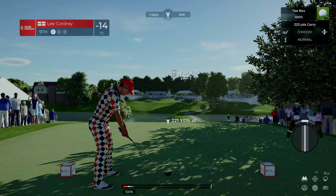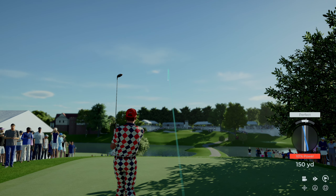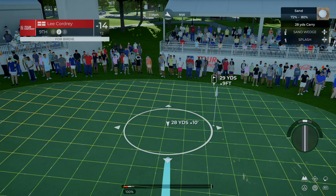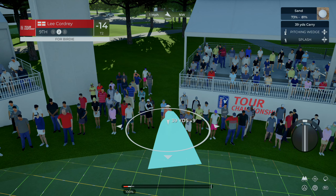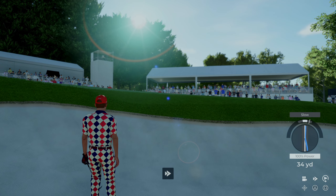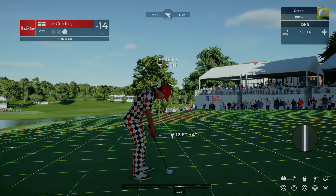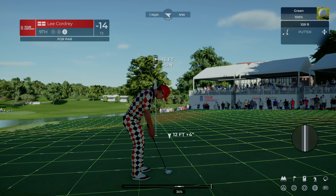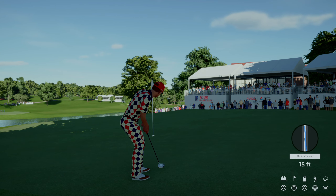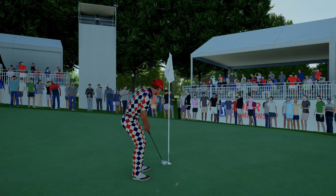Here we are at the final hole on the front nine — opting for the three-wood. I hope you pack the bucket and spade, because you're heading to the sand. It's fair to say that approach didn't hit the mark. Par putt coming up here. Right by the hole — this one's for bogey. In she goes. Let's head to the next.